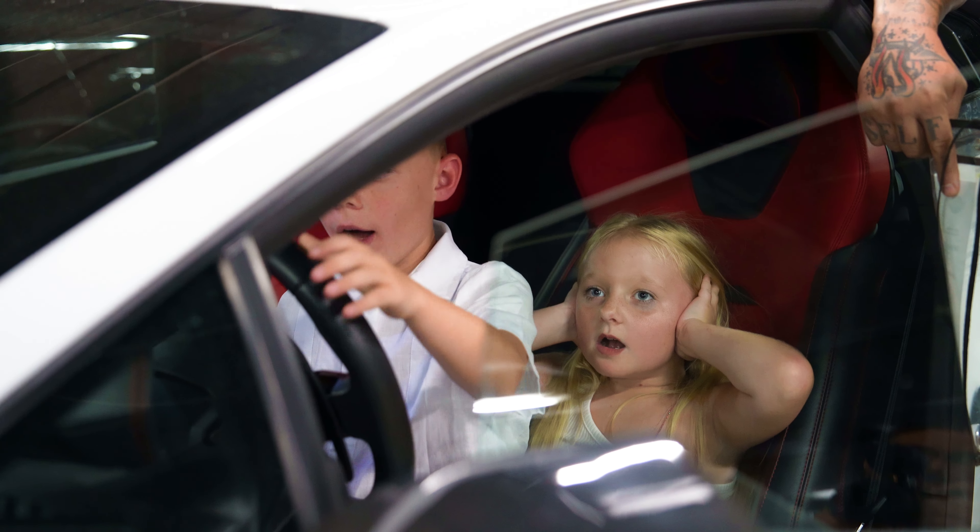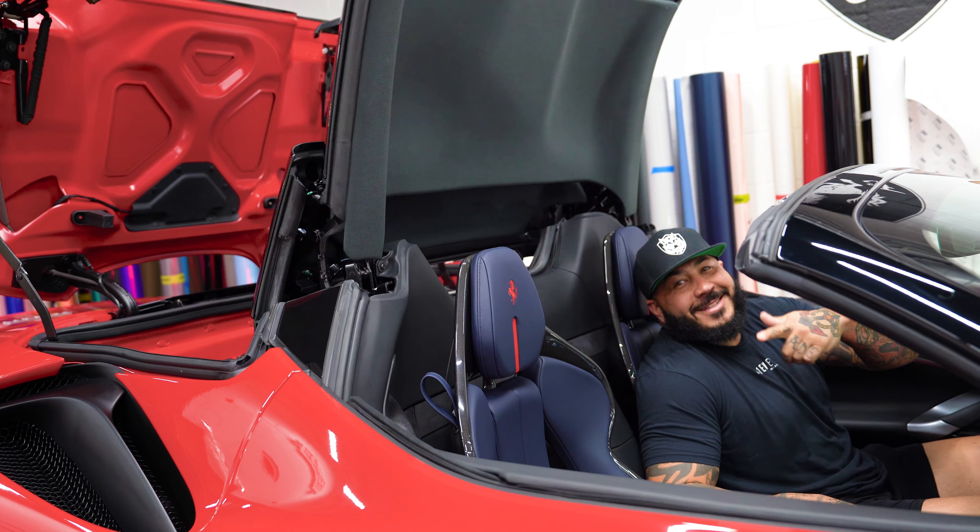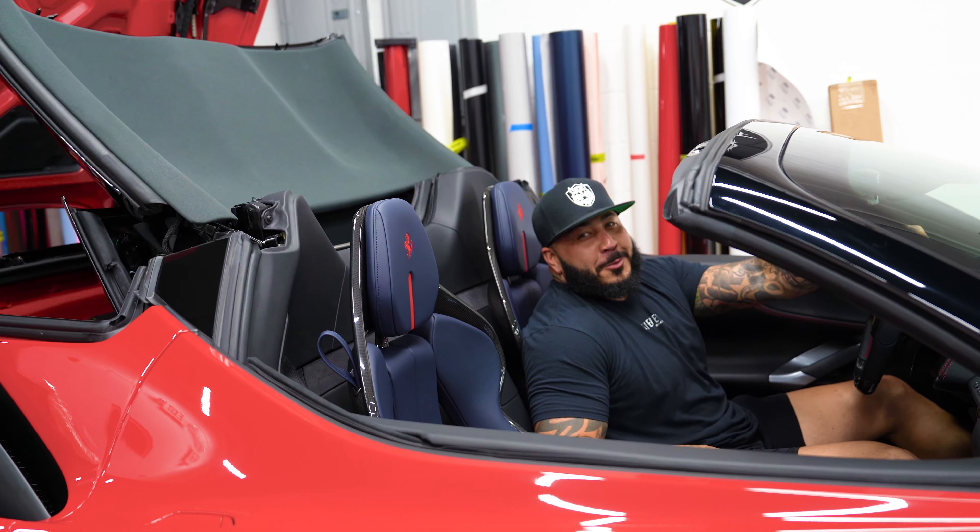Today we're doing something a little different on our content. A family friend of ours, Nina, has twin children and it's their birthday, so she asked if it would be cool to have them come by the shop. Her son loves cars. Hey, welcome to our vlog!